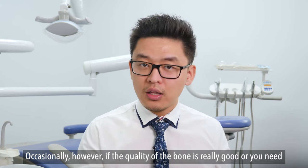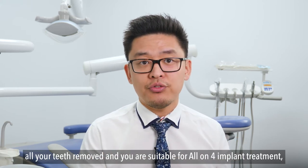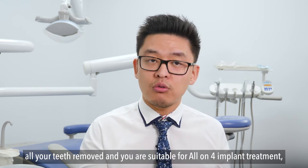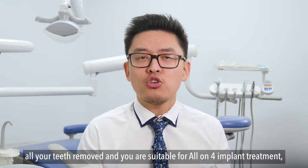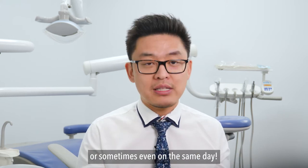Occasionally, if the quality of the bone is really good, or you need all of your teeth removed and you're suitable for an All-on-4 implant treatment, you may be able to receive your teeth within a few days, or sometimes even on the same day.